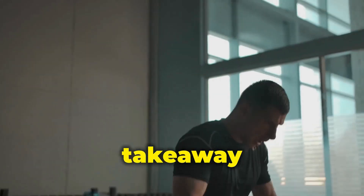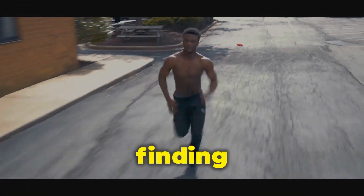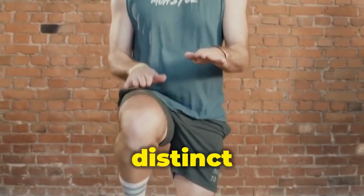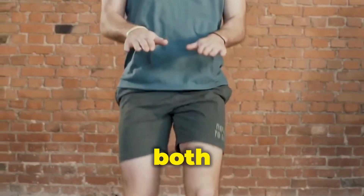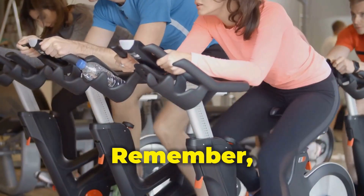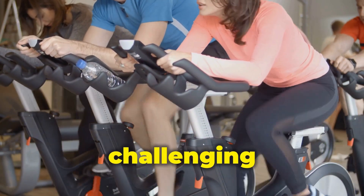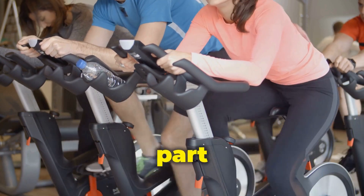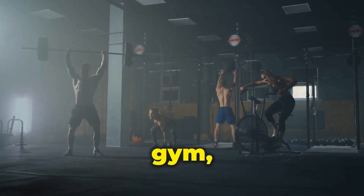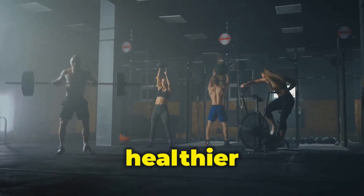The takeaway: embrace a balanced fitness journey. The better approach isn't a singular method — it's finding a workout routine you enjoy and can stick to consistently. HIIT and steady-state cardio offer distinct benefits, so consider incorporating both or choosing the one that best aligns with your goals and preferences. The key to a successful fitness journey lies in moving your body, challenging yourself, and making it a sustainable part of your lifestyle. So lace up your shoes, hit the gym, the park, or even your living room, and embark on your personalized path to a healthier and fitter you.